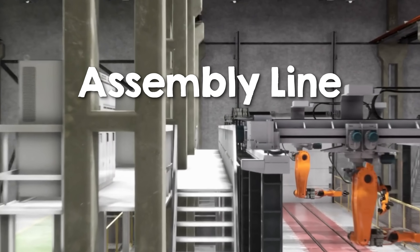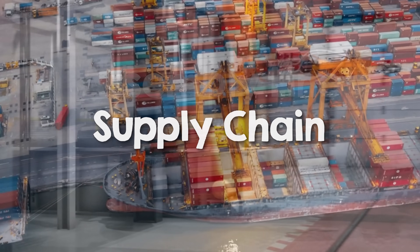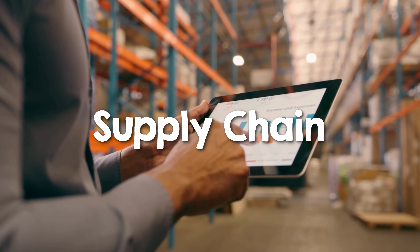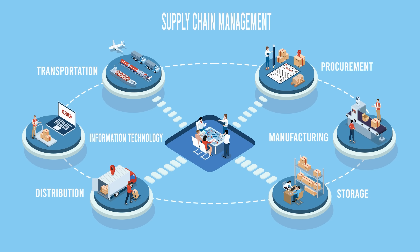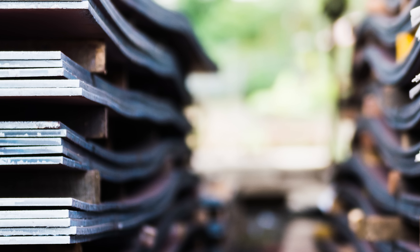No factory operates in isolation. Every material and component that enters the assembly line has its own backstory, shaped by supply chains that span the globe. Managing these supply chains efficiently is crucial, especially with the growing use of recycled and green materials. Many of these green materials are still in their early days — companies producing them are small, their production volumes are low and their supply chains are immature, far from the reliability and scale that automakers are used to working with.